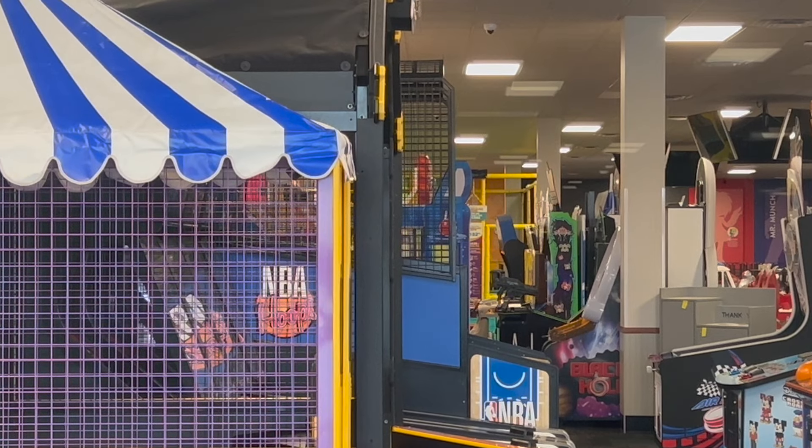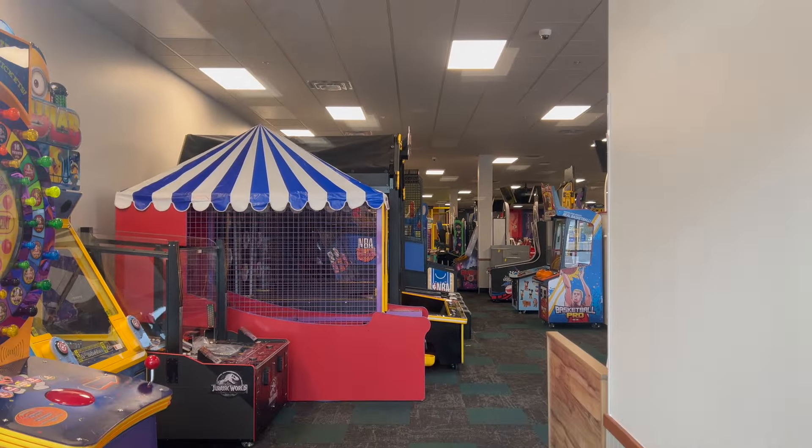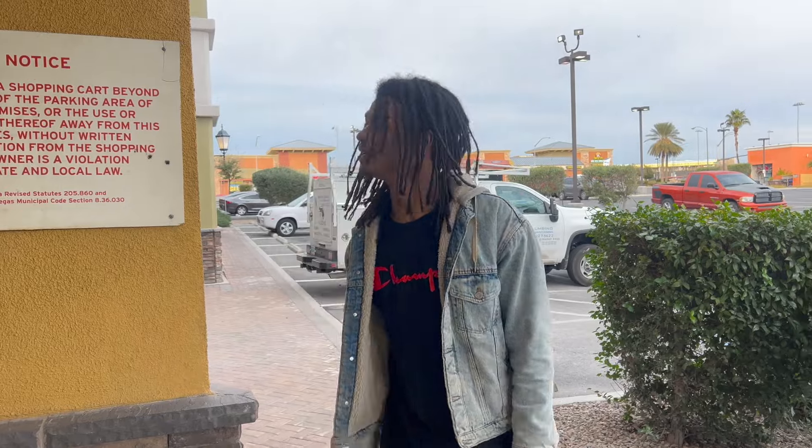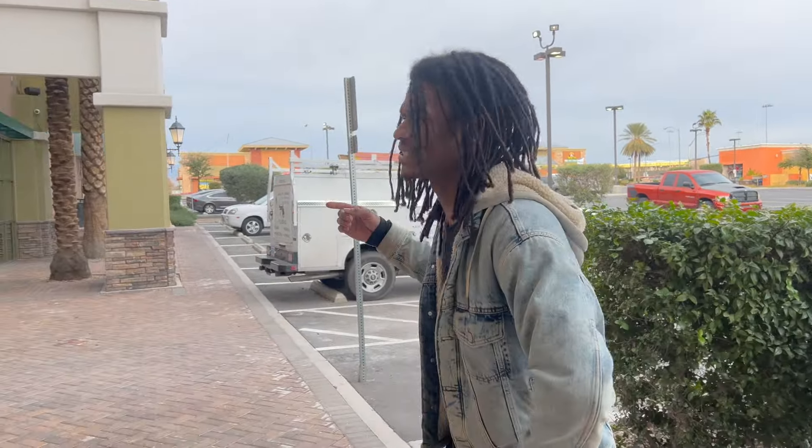They've already installed their trampolines. For the most part it looks like all the important essentials have been installed. Let's go check out and see what we can see from this side.